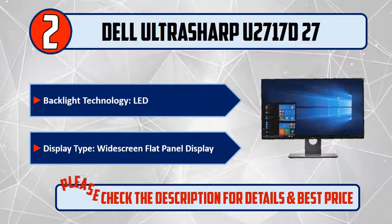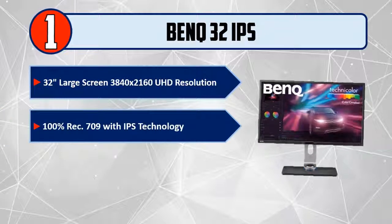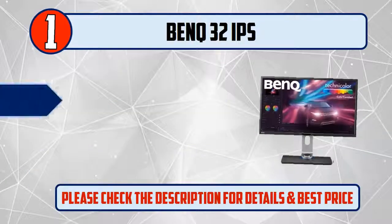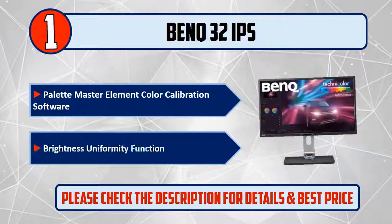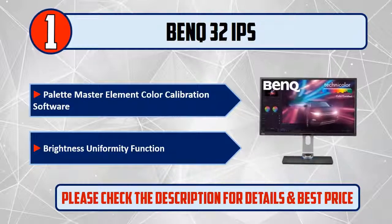Please check the description for details and best price. And number 1: BenQ 32-inch IPS, 32-inch large screen, 3840x2160 UHD resolution, 100% Rec. 709 with IPS technology, hardware calibration with color accuracy, Palette Master Element color calibration software, brightness uniformity function. Please check the description for details and best price.